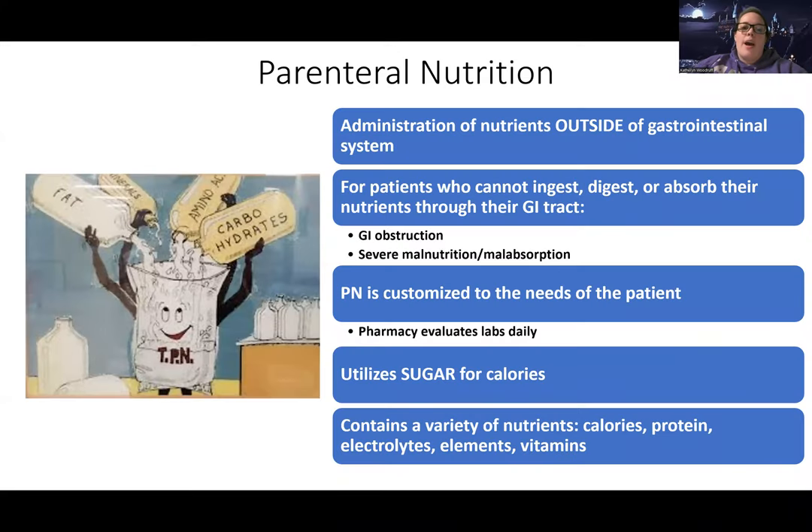Hey guys, Woodruff here. So now let's talk about parenteral nutrition. The last video talked about enteral nutrition, which is food we give through a tube straight into the GI system. Enteral means entering into the GI system, so it's for someone who can be fed through their GI system. There's also what's known as parenteral nutrition.